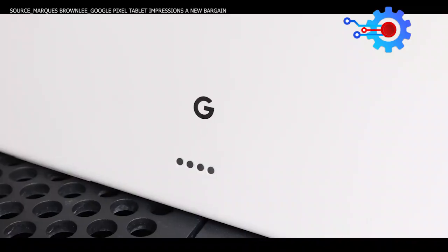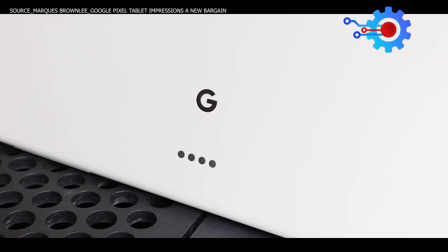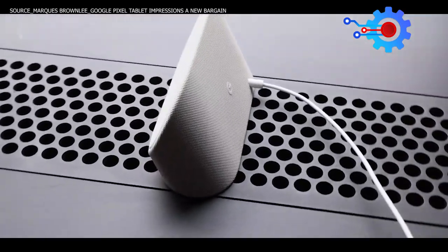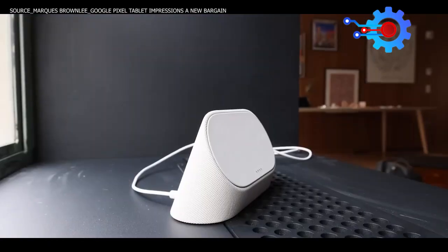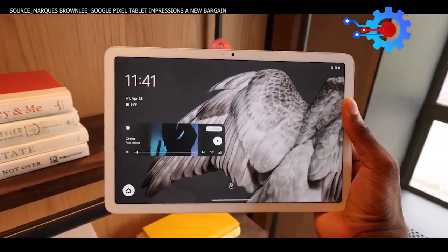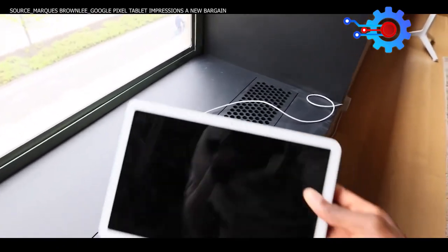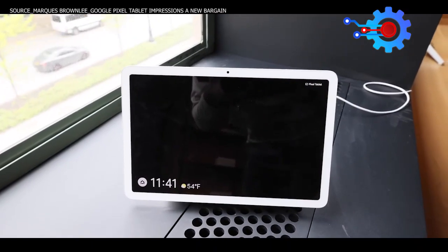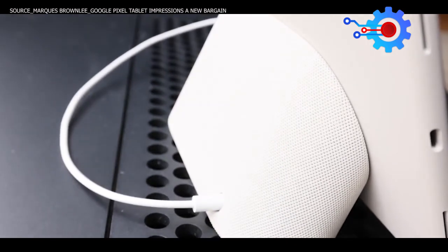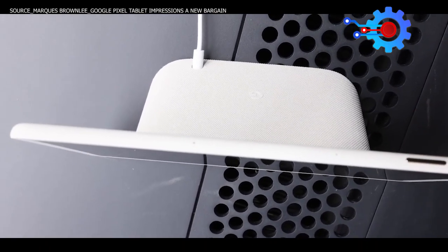Marques Brownlee further explains: those four pins at the bottom of the tablet right below the Google logo on the back are power and data pins that line up with four pins on the dock included in the box. With the power of magnets, the tablet slaps onto the back and basically becomes a Google Nest Hub Max, more or less. It's as awesome as it looks — it works great. There's enough magnets that a pretty firm pressure is needed to take the tablet off the dock, but when you put it back on, it grabs it and holds it firmly in place, and through those pins, it instantly starts charging at 15 watts and connects to the larger speaker inside the dock, providing upgraded audio over the tablet's built-in speakers.